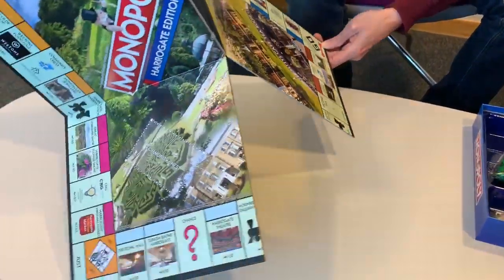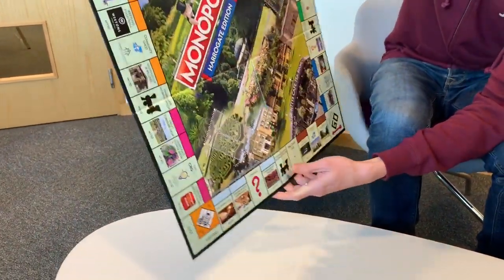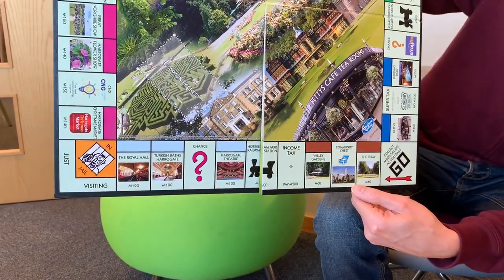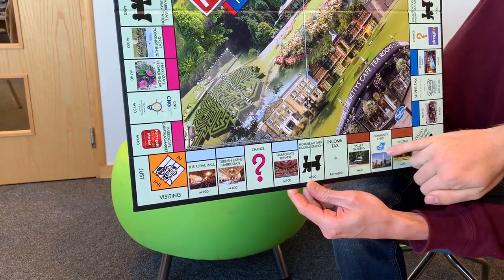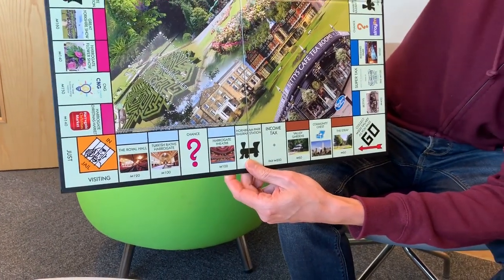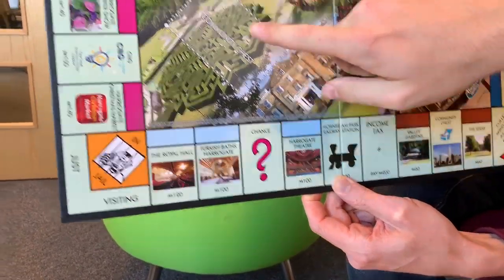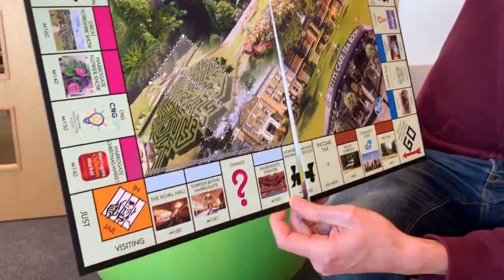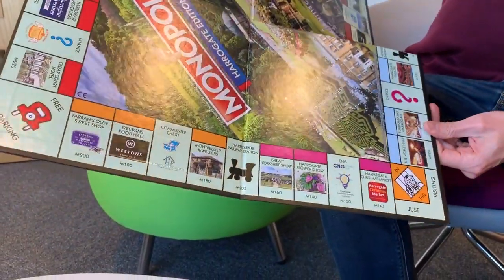Let's have a look at the board. We start collecting the salary on Go. We've got the Stray. Moving on from the Stray, Valley Gardens features just by the community chest there - that's the cenotaph as well. Hornbeam Park railway station, near Stray FM. The four stations in the Harrogate area: Hornbeam Park, Harrogate, Starbeck at the top, and Knaresborough. We've also got Turkish Baths featuring Royal Halls on there as well, and Harrogate Theatre completes that cultural set.